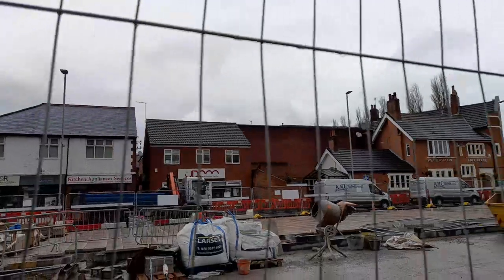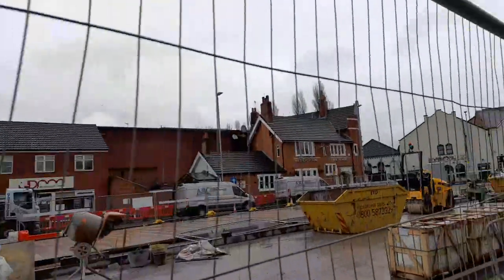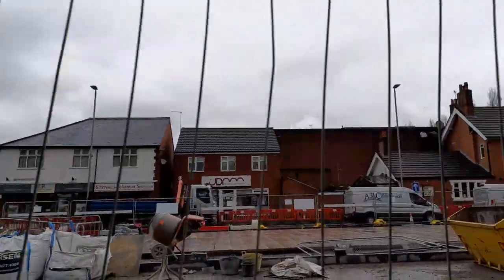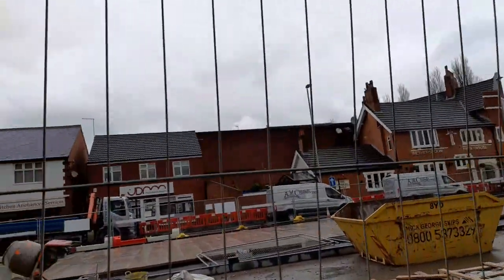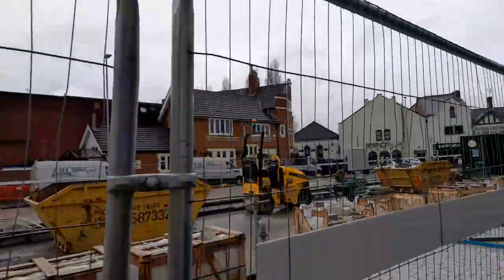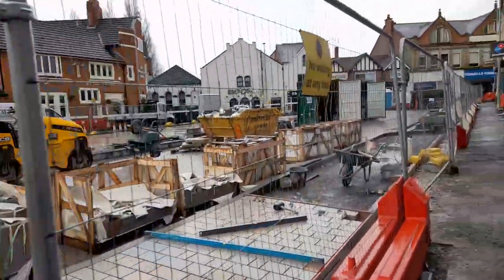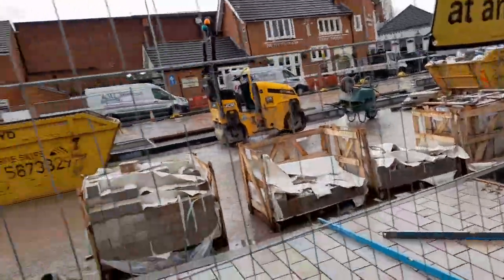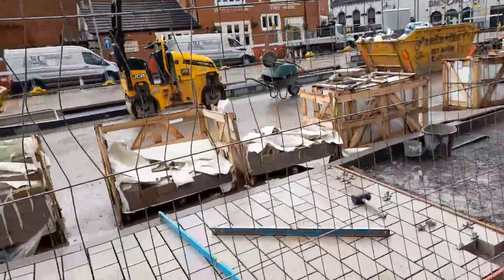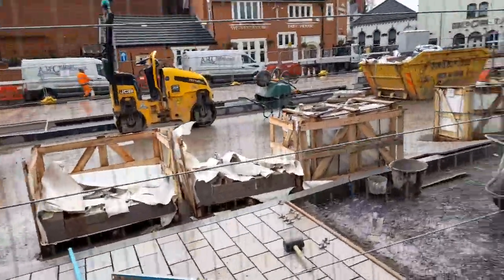They've got some more slabs at the top here, where the events are going to take place. There are also some more bricks in different colours and a black hedge.